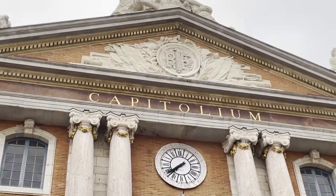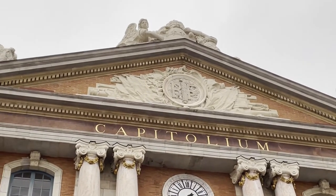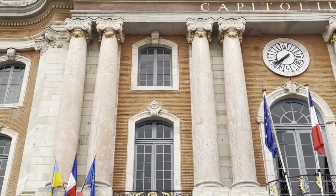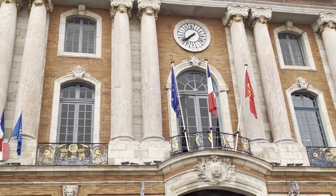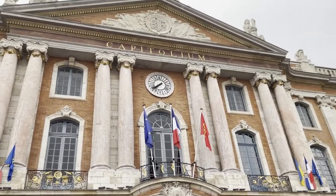The columns existed in the past when it was built. You can see the letters — RF, République Française — and the eight columns, each of them representing a council or a capital that would represent a district of Toulouse.